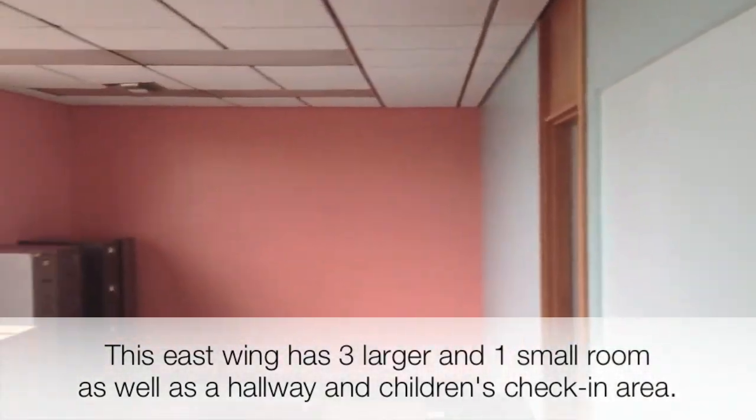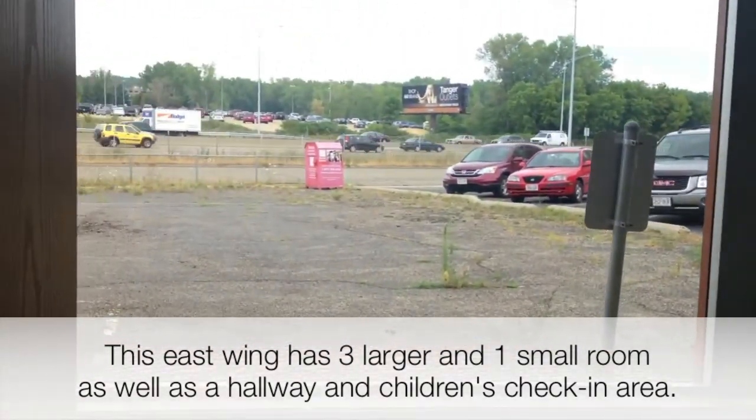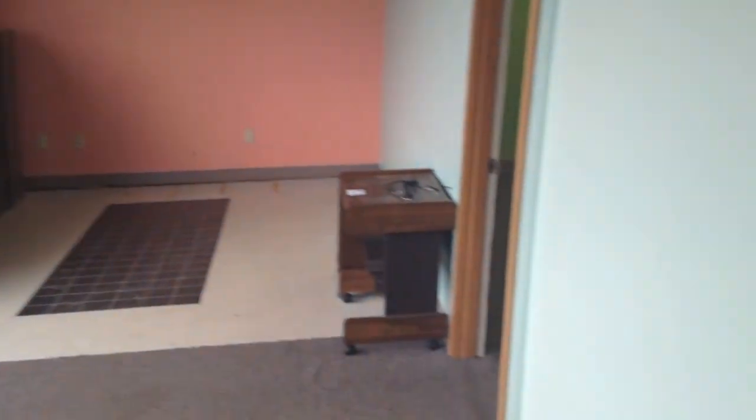Here's one of the rooms that could be used for kids — pretty large room here. You can see the view out to the beltline there, so we're really close to the beltline. And then what's actually already kind of a children's check-in right here. Behind that children's check-in area, we have a small room here that leads into a larger room in the back.